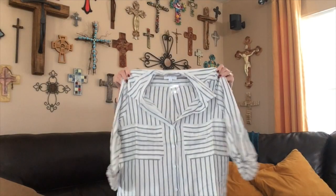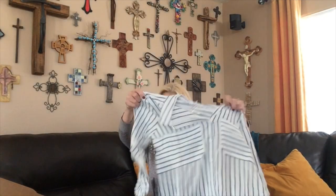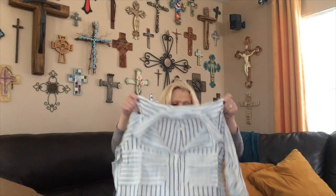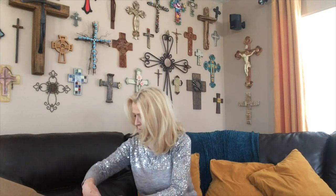This looks like something I received in a box not long ago — a blue and white striped top with tab sleeves by Cory, size medium. Just a basic button-up, so I like that. We will try it.